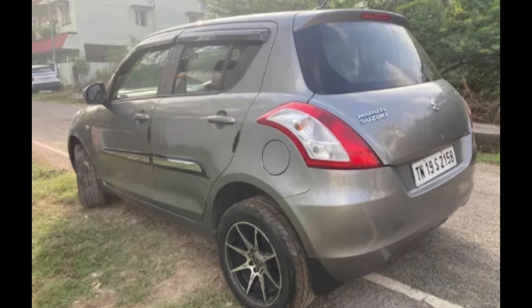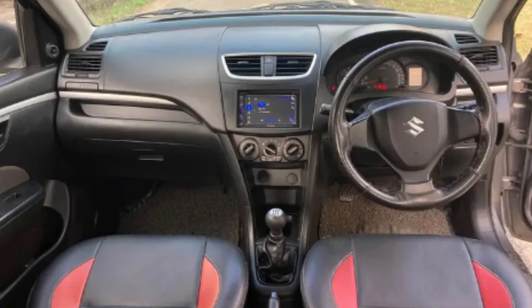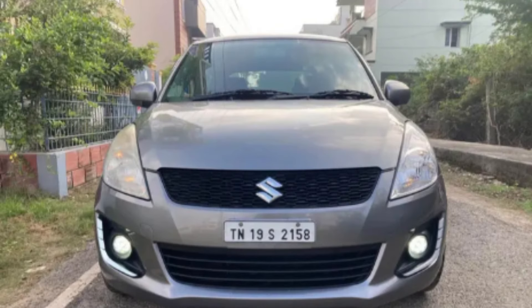The insurance is valid until November 2024. Features include Yokohama tires — brand new tires — a touch music system, and neat interior and exterior. It is in very good condition.